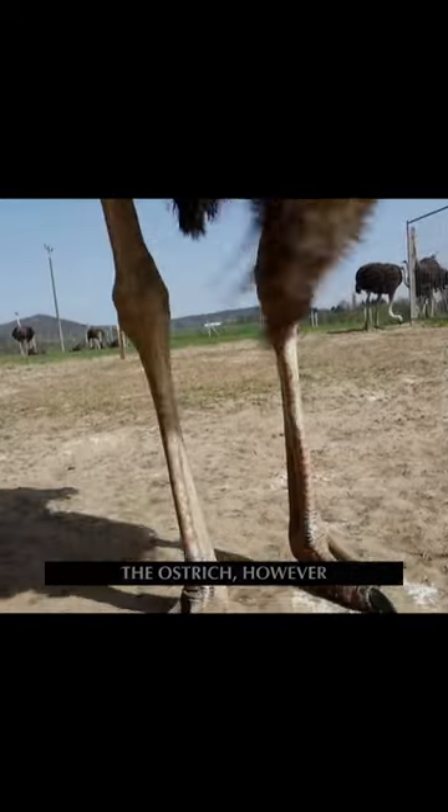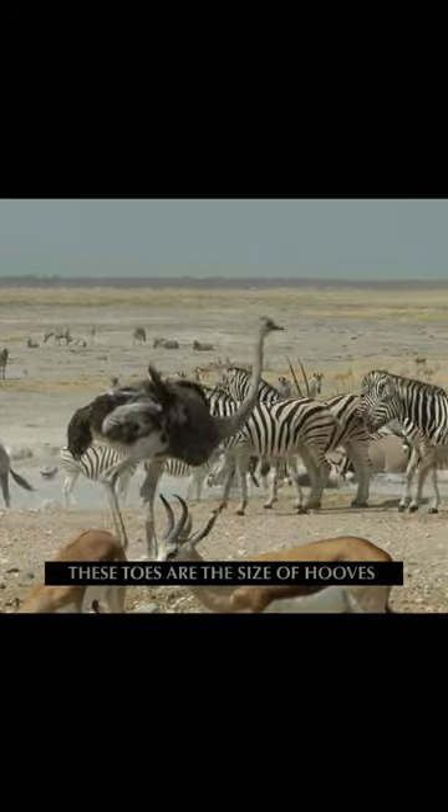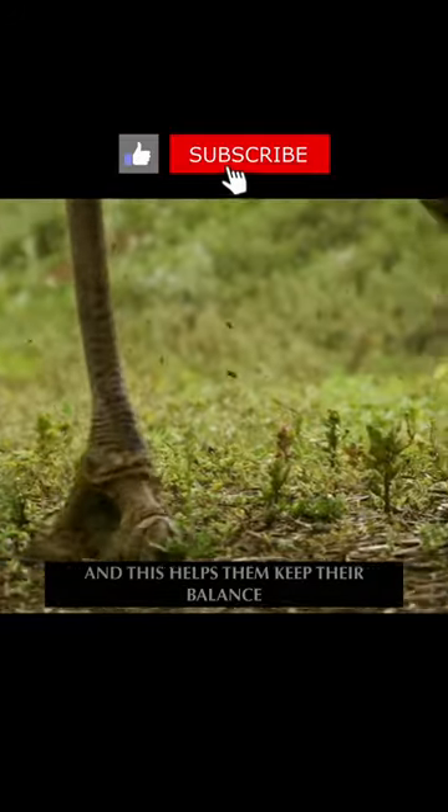The ostrich, however, is the only bird that has two toes on each foot. These toes are the size of hooves and protrude from the bottom of their feet, and this helps them keep their balance.